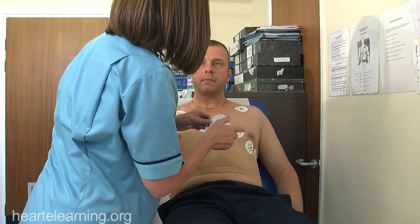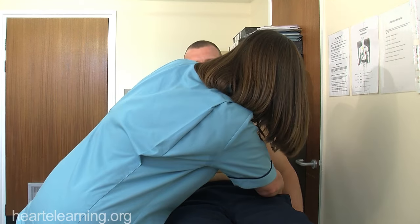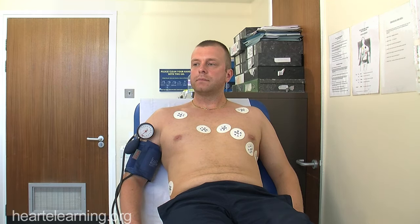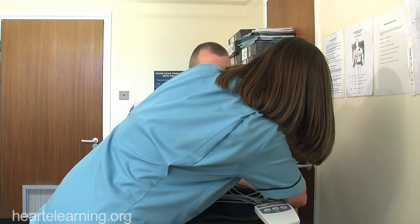The next thing I'm going to do is just bring some cables across, because we need to attach these up so that we can have a look at your initial heart tracing. There we go, so we just wire you up to this little lot now.